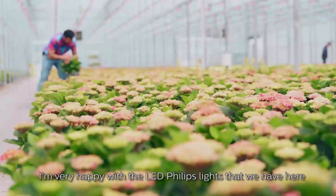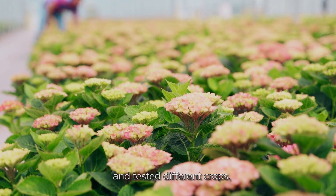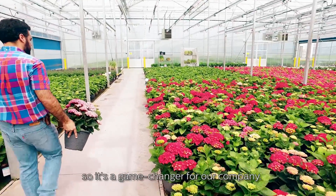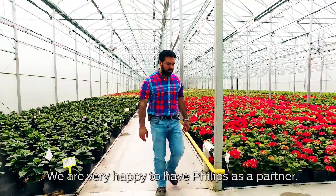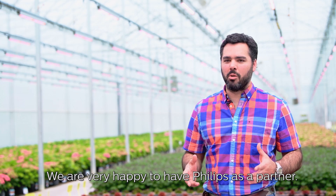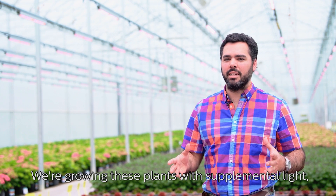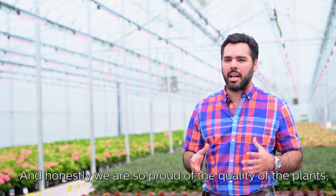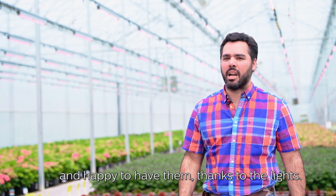I'm very happy with the Philips LED lights that we have here and have tested on different crops. It's a game changer for our company. We are very happy to have Philips as a partner. We are growing these plants with supplemental light and the quality of the plants — we are very proud and happy with them, thanks to the LEDs.